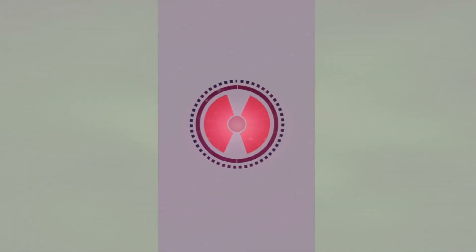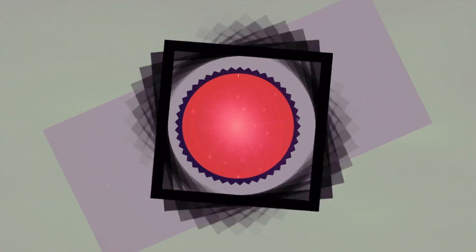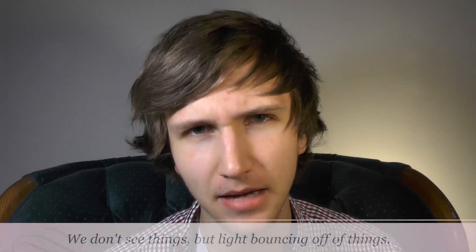Hey guys, my name's Dale, and you're watching The Factoid. There's an old scientific saying that goes, we don't see things, but light bouncing off of things. So think about that, and keep it in mind.